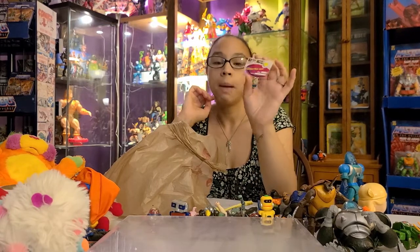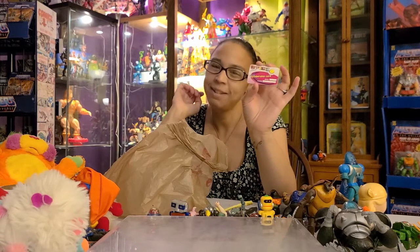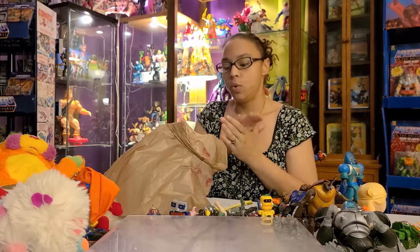And the last thing I found was a Spice Girls membership card that I am absolutely going to put my name on, laminate, and put in my wallet — because I'm a dork.